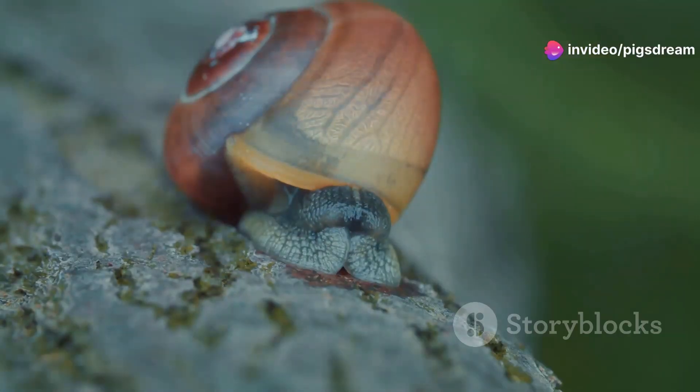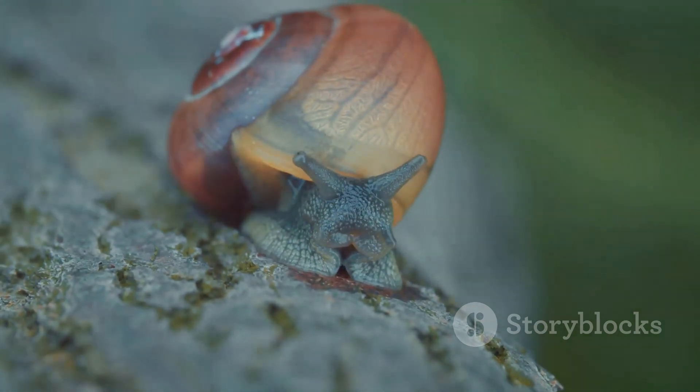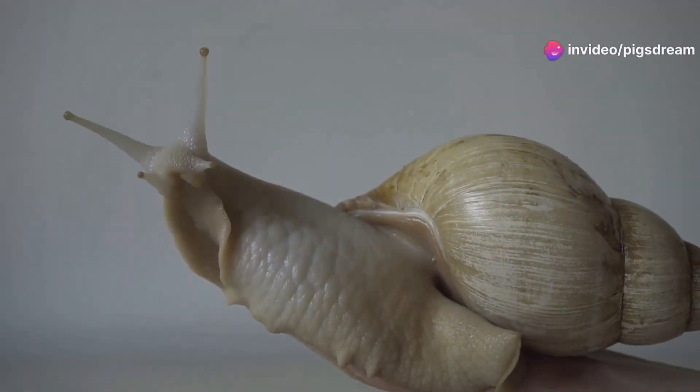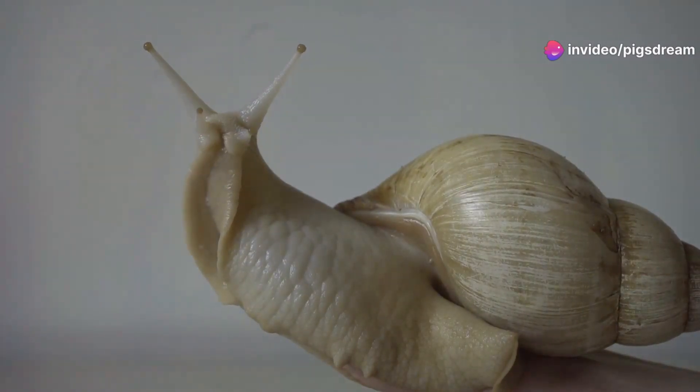The unassuming snail, with its slow pace and unassuming nature, reveals a world of wonder upon closer inspection. From the intricate design of their shells to their fascinating behaviors and vital ecological roles, snails offer a glimpse into the intricate workings of nature.